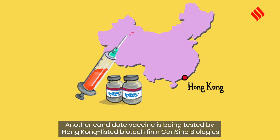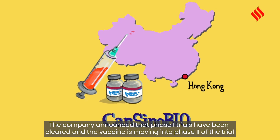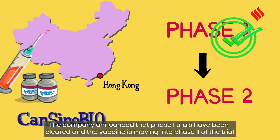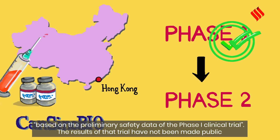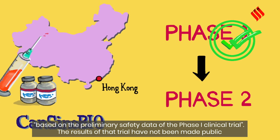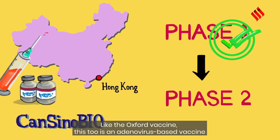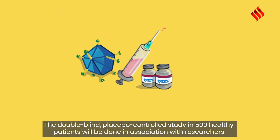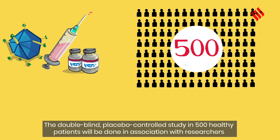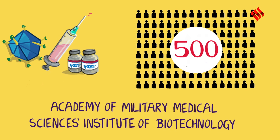Another candidate vaccine is being tested by Hong Kong-listed biotech firm CanSino Biologics. The company announced that phase 1 trials have been cleared and the vaccine is moving into phase 2 of the trial. Based on the preliminary safety data of the phase 1 clinical trial, the results have not been made public. Like the Oxford vaccine, this too is an adenovirus-based vaccine. The double-blind placebo-controlled study in 500 healthy patients will be done in association with researchers from the Academy of Military Medical Sciences Institute of Biotechnology.